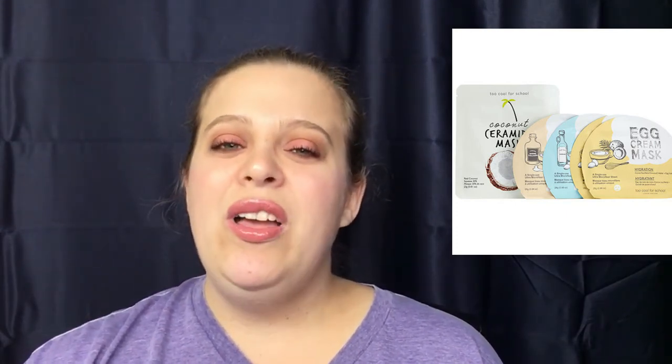Keeping on with face masks, we have the Too Cool for School My Skinlicious Secret Pantry, which retails for $24. I actually just bought this during the VIB sale and haven't had a chance to use it yet, but I love face masks and for $24 you can't go wrong. You get the Egg Cream Mask Hydration, the Mask Firming, the Mask Pore Tightening, and the Coconut Mask — a great bundle for gifting skincare.